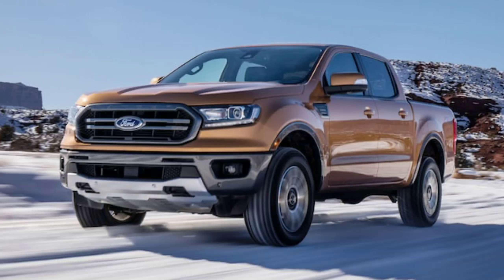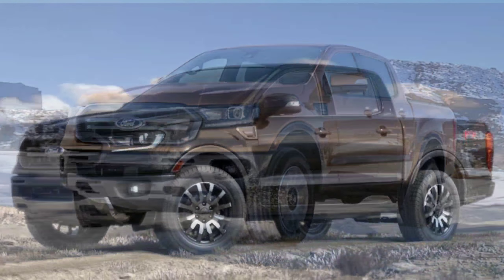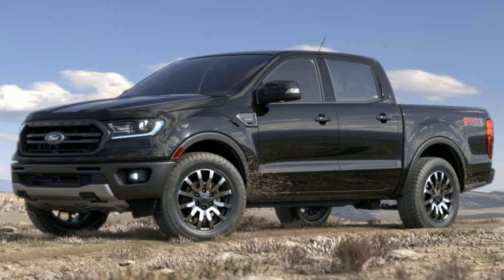For the off-roader in you, the FX4 package will be offered, which gives you an electronic locking differential, skid plates, off-road shocks, off-road tires, as well as Ford's new terrain management system, which has four modes: normal, grass/gravel/snow, mud, and sand.